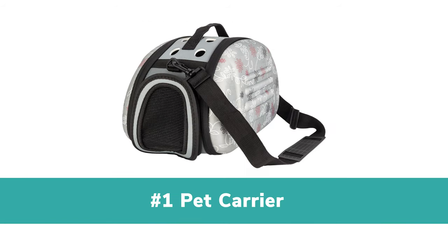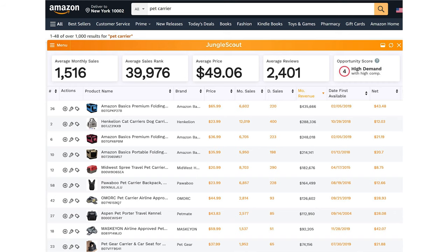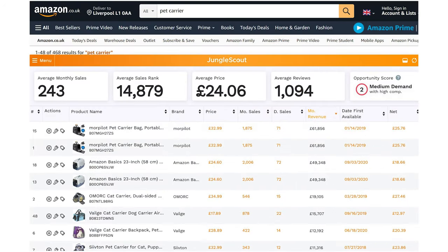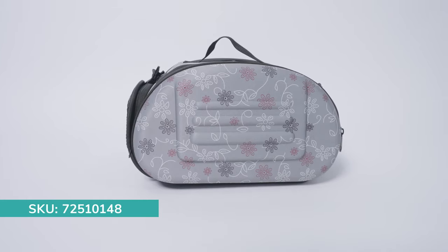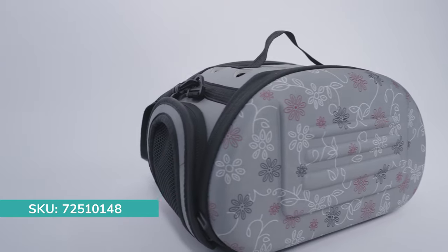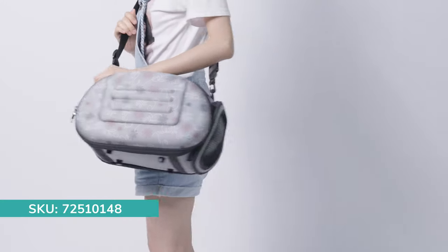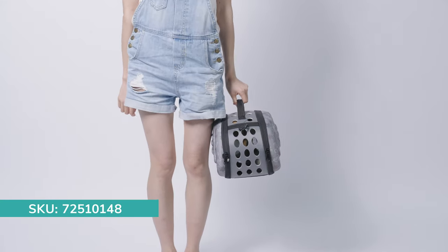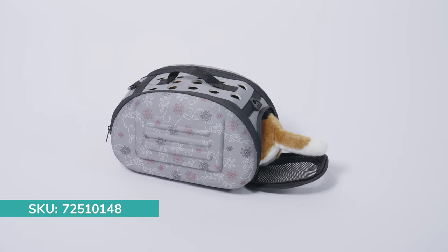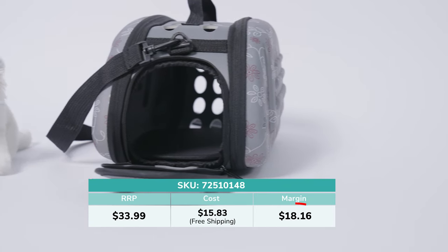1. Pet Carrier. The product is trending around the world. The top Amazon sellers can easily earn 5-6 figures in revenue. Made of premium EVA foam, it is lightweight, wear-resistant and extremely portable. With multiple holes on the sides, it is breathable. The pet carrier looks lovely. It can be both a shoulder bag and handbag. It is special enough for Chihuahua, Poodle and other small dogs and cats. You can earn over $18 per sale.